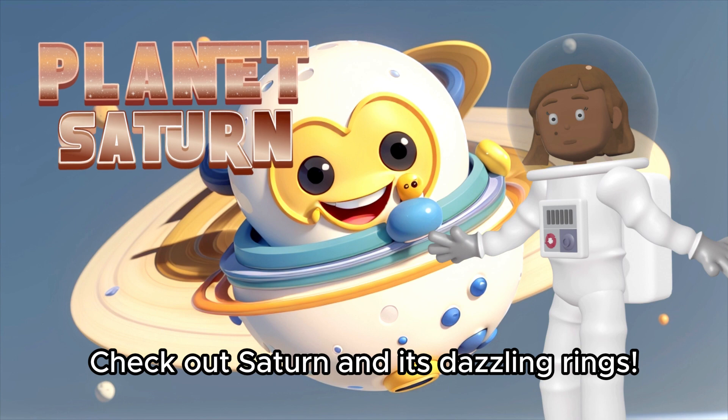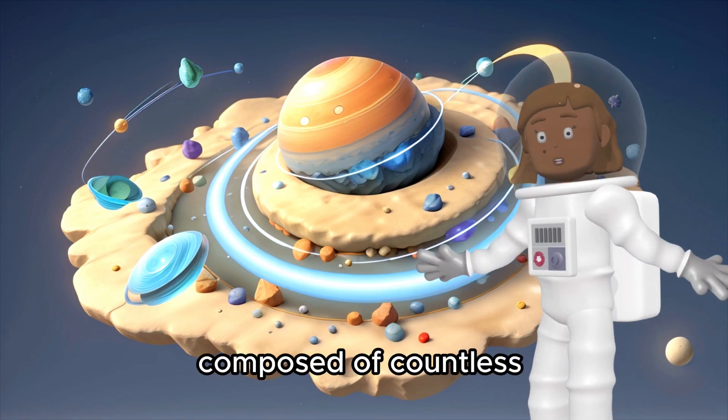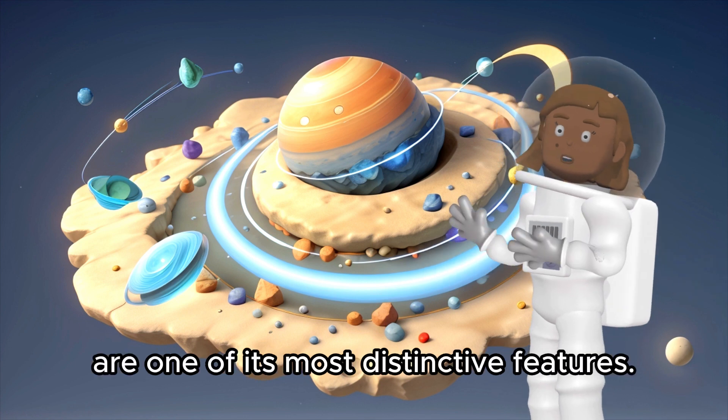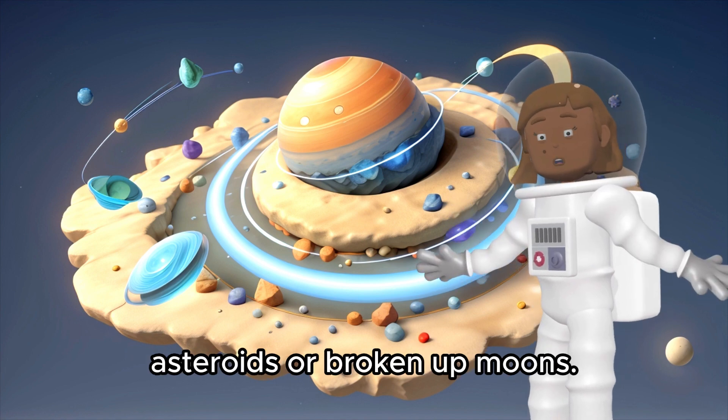Check out Saturn and its dazzling rings. Did you know the rings are made of ice and rock? Saturn's rings, composed of countless small pieces of ice and rock, are one of its most distinctive features. These rings are believed to be pieces of shattered comets, asteroids, or broken up moons.